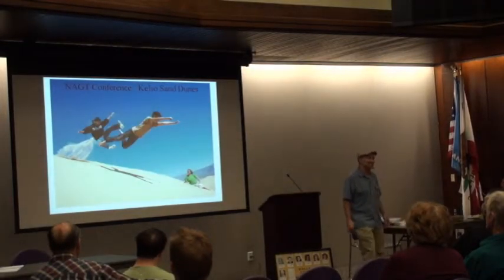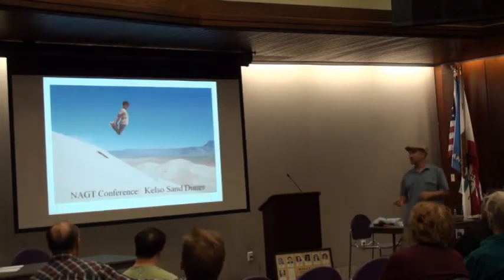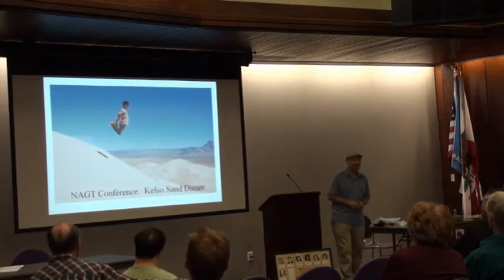We have lessons in jumping. This is Skip, who you'll see tonight. This is just proof that geology can be fun. This is the kung-fu way of jumping or something like that.